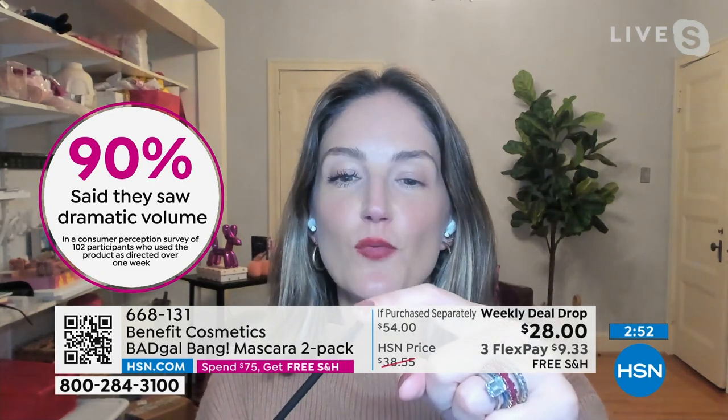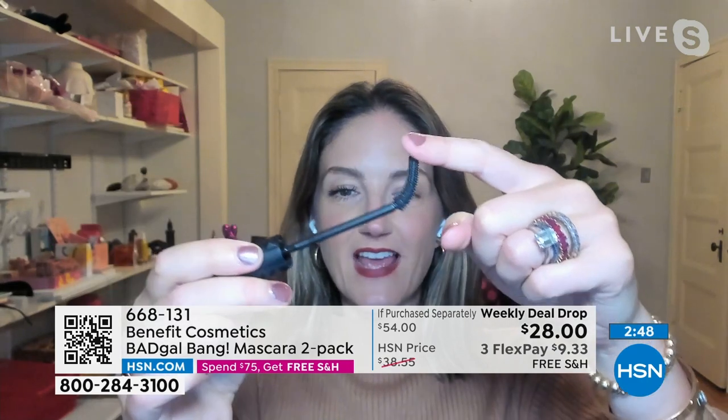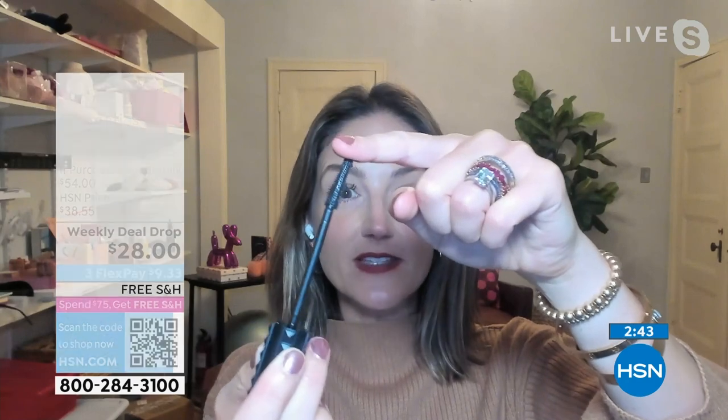I want to show you something. You keep on saying the brush feels soft. Let me show you why. Look at what this brush can do. It can bend. The brush is bendable and flexible. That is why you keep on saying it — you guys made this a customer pick. It's comfortable. It's not going to poke your eye. It bends and flexes with your lashes. And that's how you get that beautiful even coat of mascara and that beautiful lift and separation.